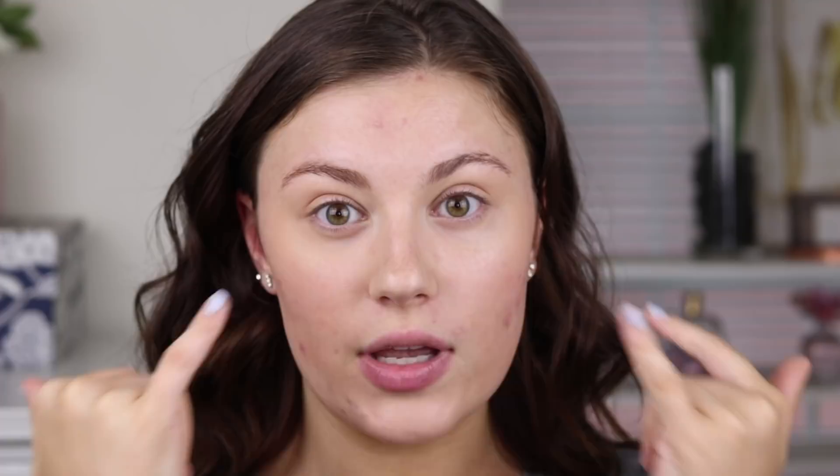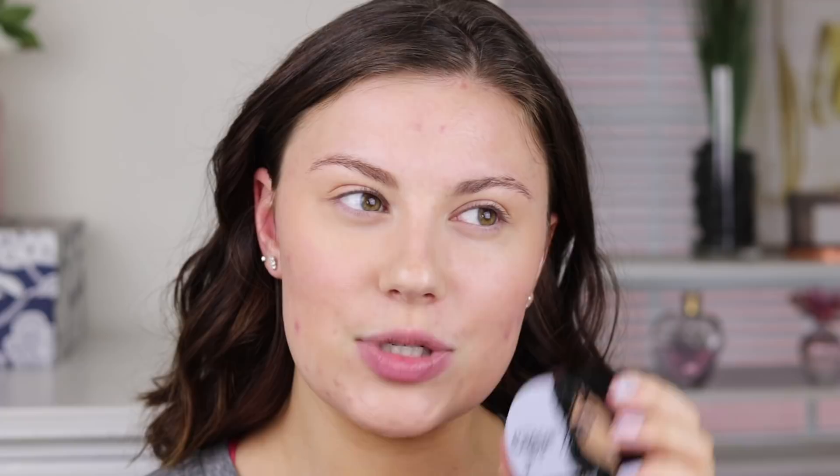So I already have on this Aveeno CC Cream right now, just for running errands and stuff like that. And then I have on a little bit of the Wet n Wild Photo Focus Concealer underneath my eyes just to cancel out my under eye circles - I didn't do anything over my blemishes. I did just try out this shade of the Wet n Wild Foundation in the shade Nude Beige. This is like a perfect shade match for me right now, but it is SPF 15 so I'm just a little bit nervous that it's going to have flashback.